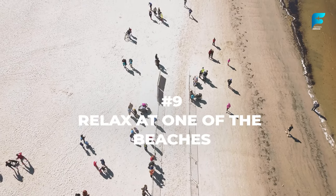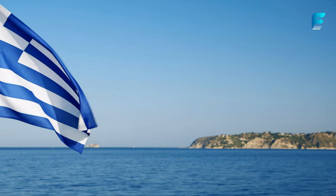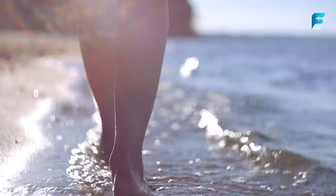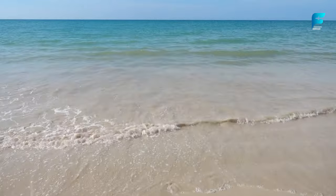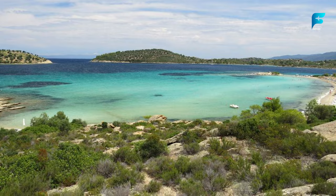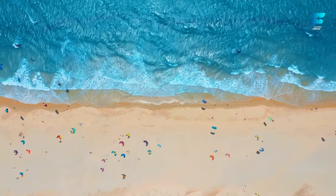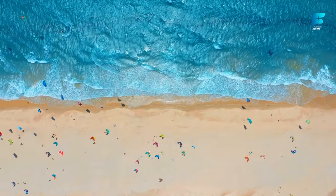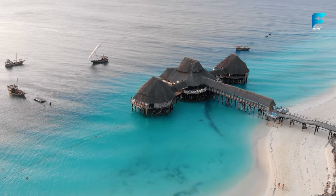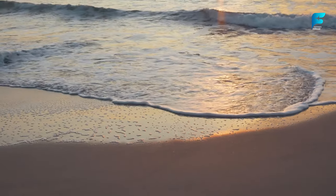Athens has some nice beaches within easy reach of the city center. You can take a tram or bus to the southern suburbs, where you'll find several sandy beaches along the coast. Popular ones include Glyfada, Vouliagmeni, Varkiza, and Lagonissi. Most are organized and charge a small fee for sunbeds and umbrellas, but offer facilities like showers, changing rooms, cafes, and water sports. Alternatively, you can take a ferry to nearby islands like Aegina, Hydra, or Poros for more secluded and scenic beaches.